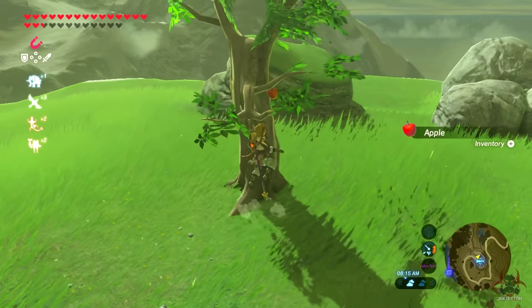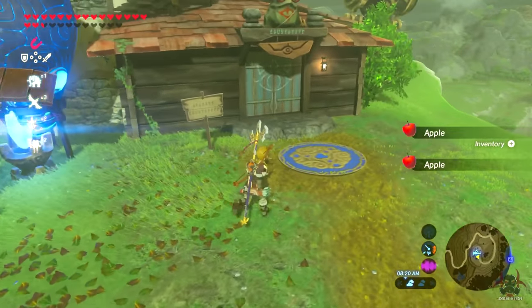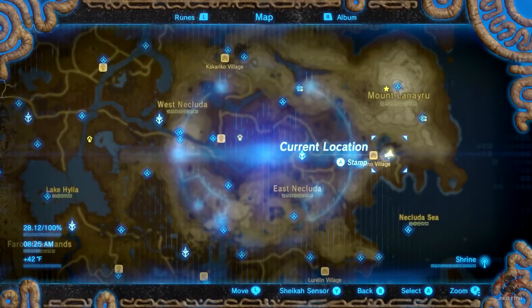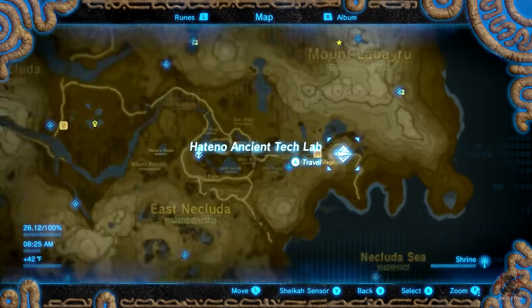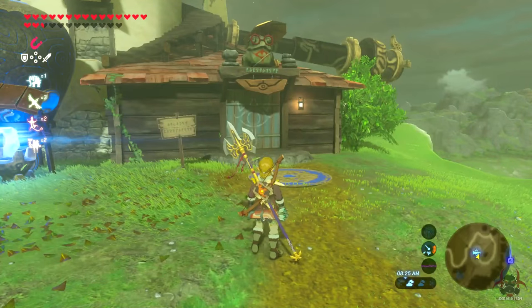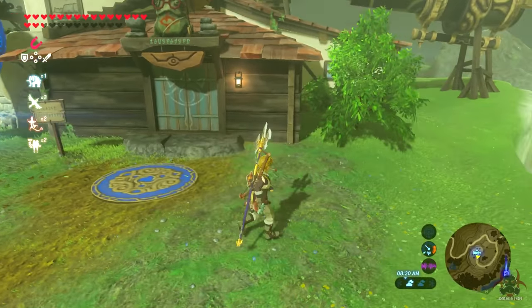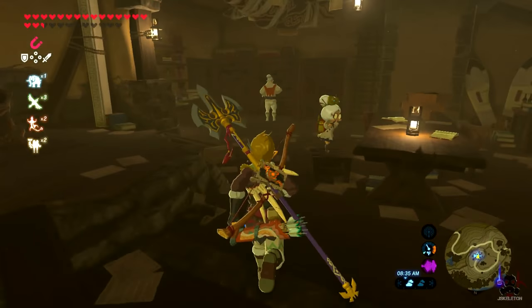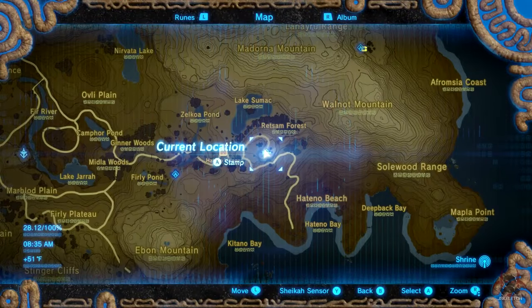You can fill it in extremely fast, but the catch is you need a lot of rupees. This place right here — I'll open up the map — is Hatno Ancient Tech Lab, just kind of north of Hatno Village. Once you complete what you need to do here in the story, there's a guy inside that you can actually buy pictures for your compendium from.